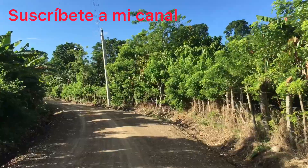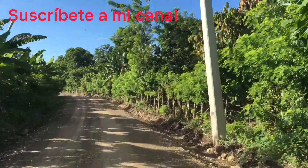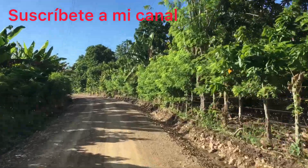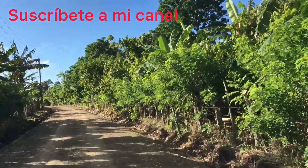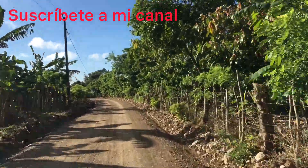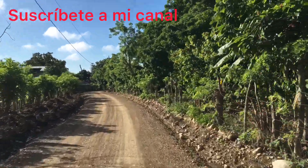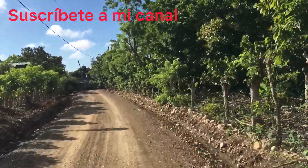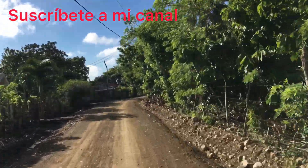If you know, subscribe, share, and give me a thumbs up. You can see that beautiful, beautiful, beautiful view. Here is a beautiful view of this place.